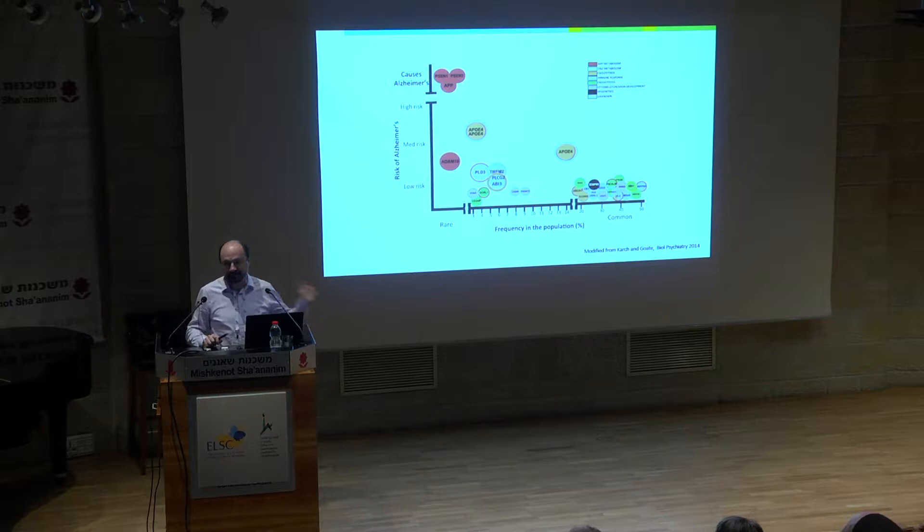I think that genetics are the best bridge from disease to mechanism. Here you see an updated summary of the genetics of Alzheimer's disease. On one side you have many genes — in fact SNPs — which have been found to be associated with Alzheimer's disease and increase your risk by a factor of 1.1 or 1.2. So these are low-risk genes. There are many, but they give you very low risk.